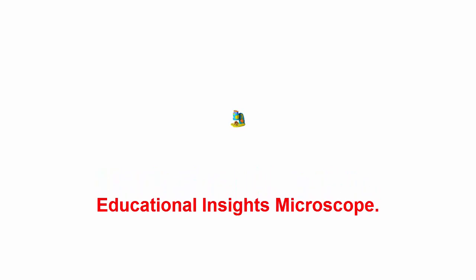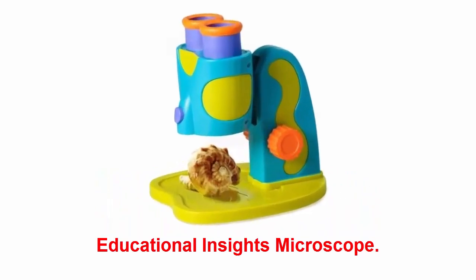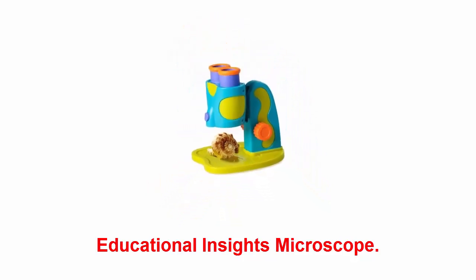Educational Insights Microscope: bring home this kid-friendly microscope that features extra large eyepieces for easy inspecting. Nature walks will be even more educational — your kiddo will have a blast getting a closer look at leaves, flowers, shells, and blades of grass under the magnifier.